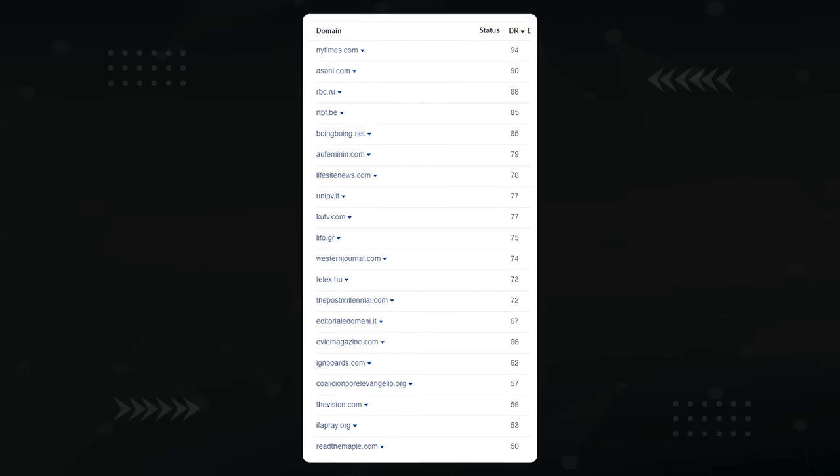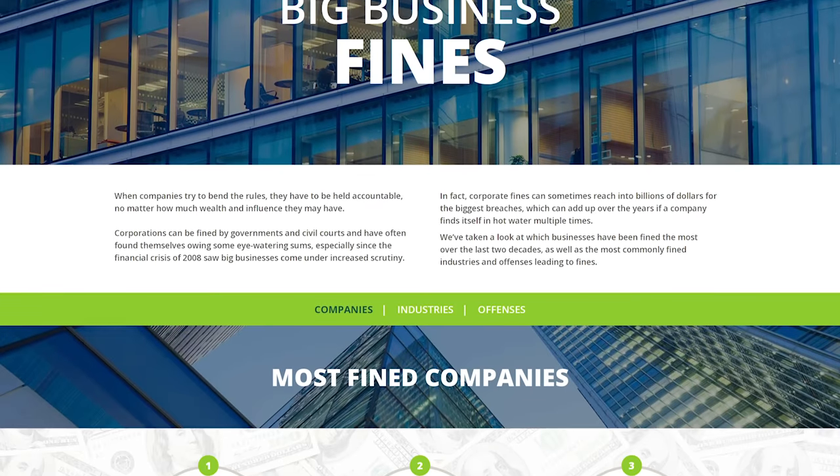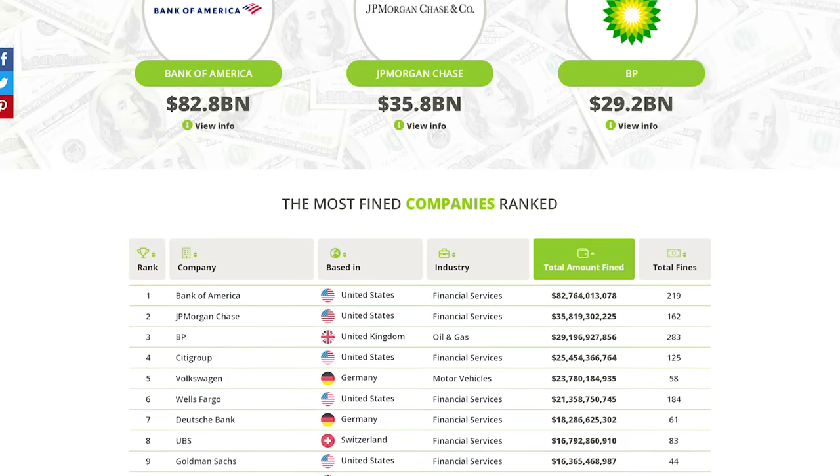Check out all these backlinks it attracted with DR50 and above. What's this one here at the top? New York Times? Here's another article detailing some quick research on the most fine businesses of all time, and this one is still picking up new links.